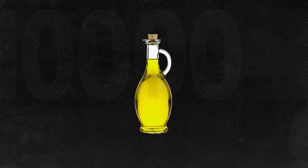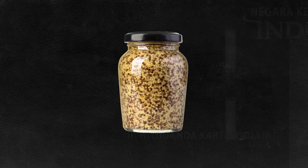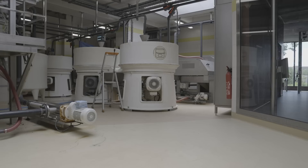Dijon mustard used to be made with verjuice, a green juice made from unripe grapes, which added acidity and preserved the mustard. As the recipe evolved, producers sought to recreate its fruity flavor using a combination of white wine and vinegar. These two ingredients are still used in most Dijon mustard today, while Burgundy mustard is made with wine only.